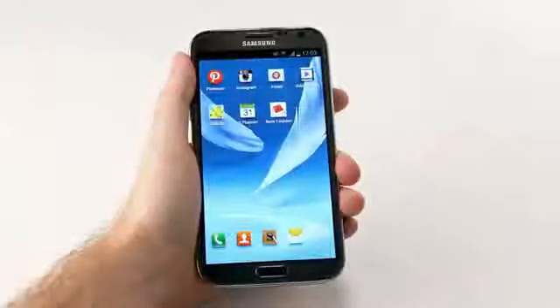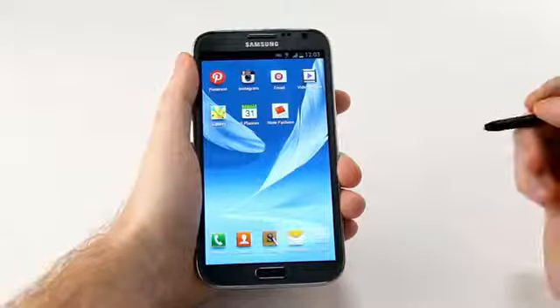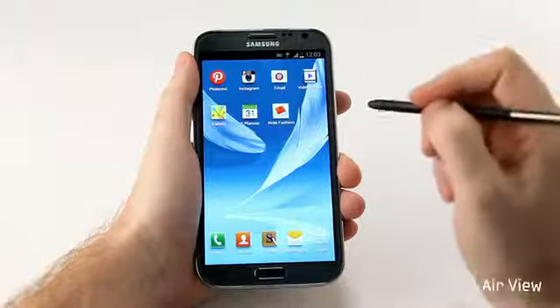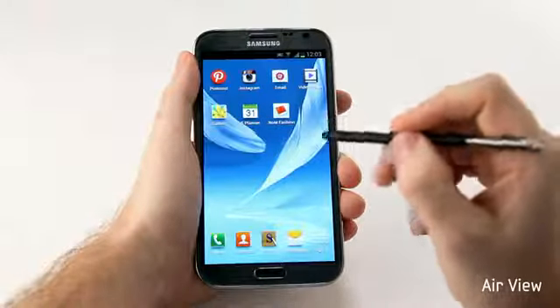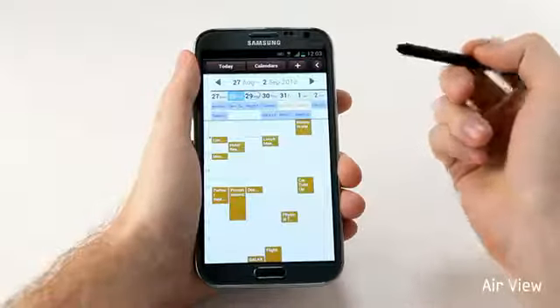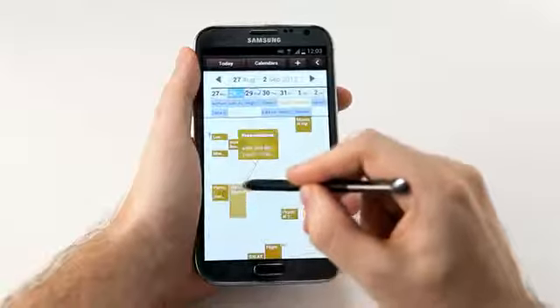Being productive with the Galaxy Note 2 is also even easier and more intuitive. A lot of this is due to our enhanced S Pen. We've introduced a new feature called AirView, where I can bring my S Pen over the screen and hover to preview content without having to open it. Let me show you here in S Planner — I can look at my schedule and without having to open any appointment I can hover over to get a preview of what's happening.